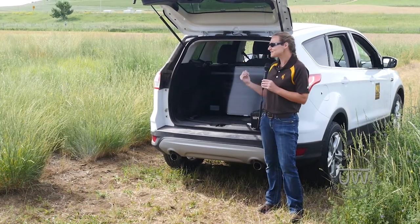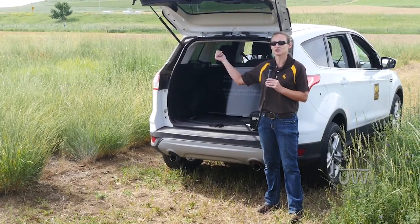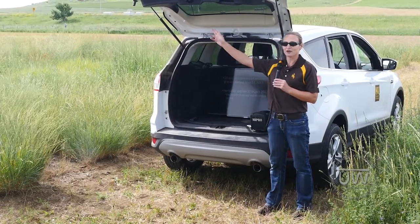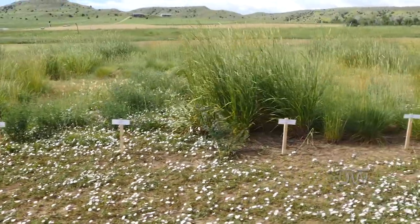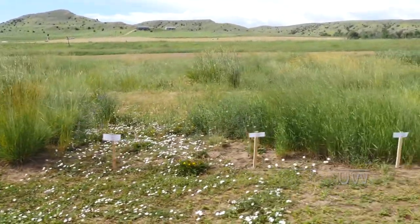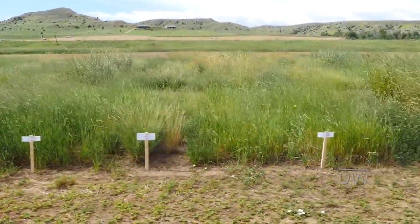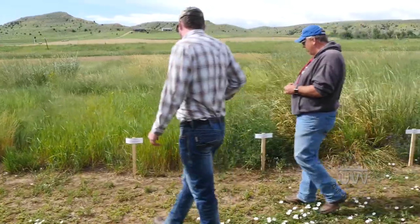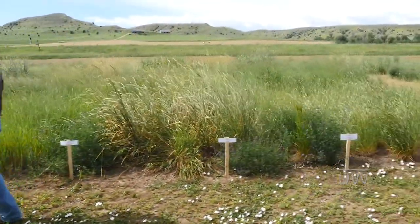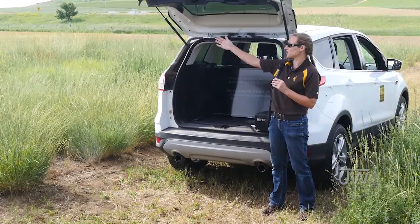In 2013 these grasses were established, and as you walk out here you'll see which species and varieties were planted. Then in March of 2017, a mix of Esplanade at 5 ounces per acre and Roundup at 12 ounces per acre were applied across each block. There are four blocks out here, and you're looking at one block.